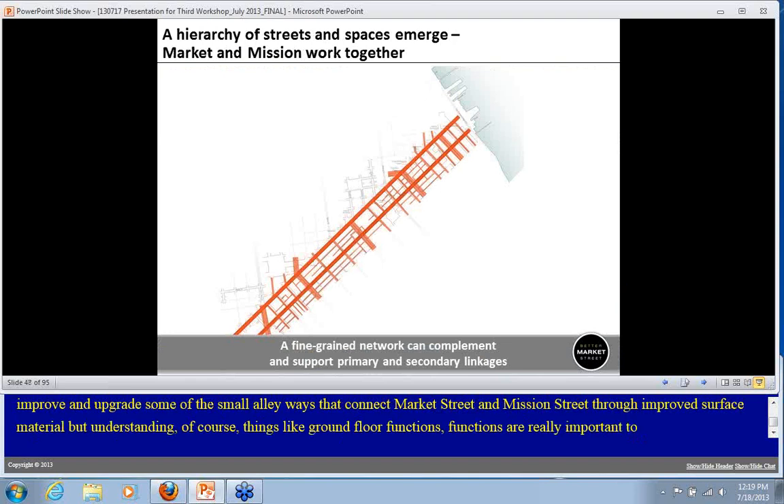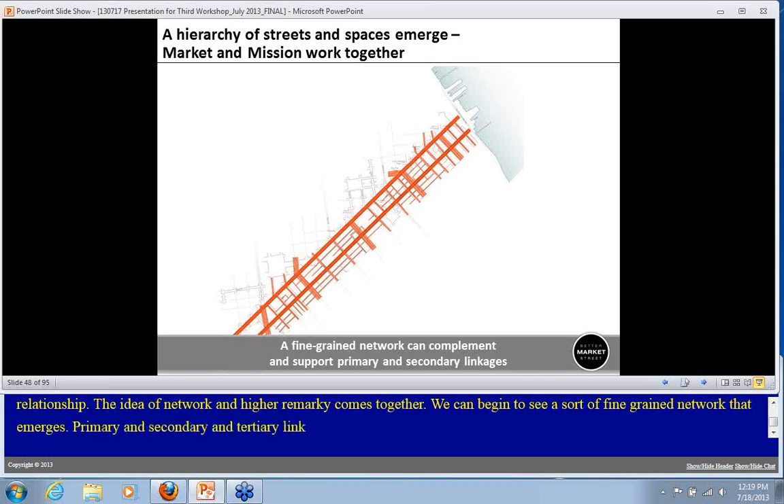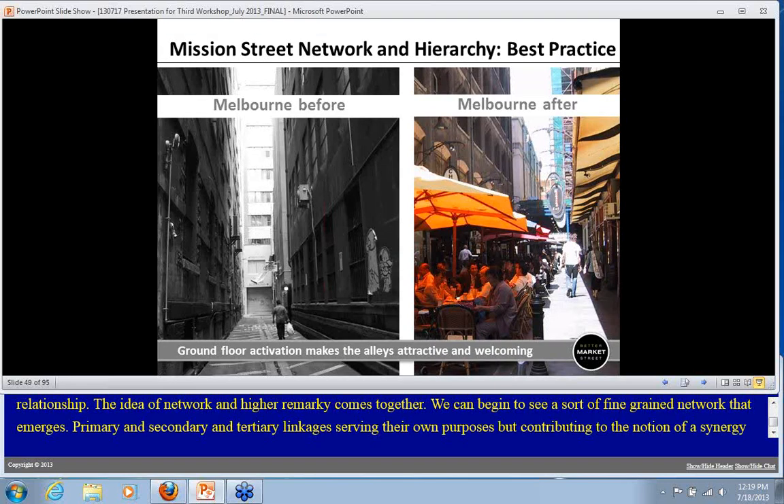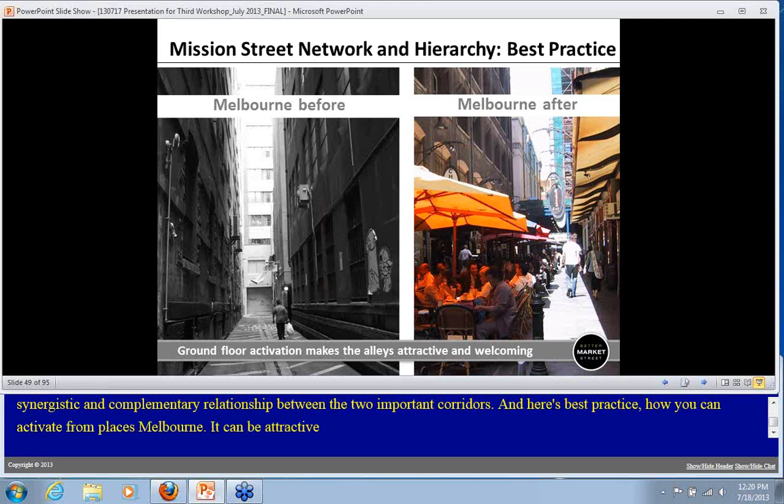This idea of network and hierarchy comes together, and we can begin to see a fine-grained network that emerges where we have primary, secondary, and tertiary linkages, each serving their own purpose, all contributing to a synergistic and complementary relationship between these very important corridors. Looking to best practice — for example Melbourne — areas that seemed inconceivable could be attractive can actually be transformed and form part of that network.